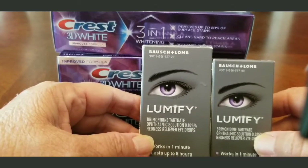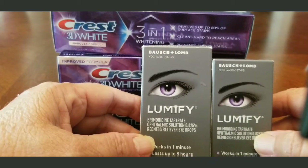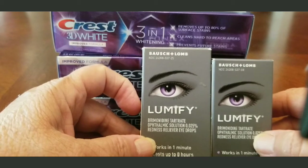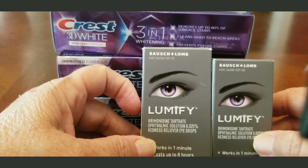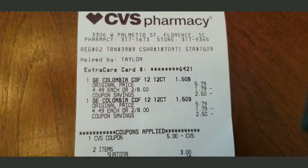I'm going to go to another Walgreens today to see if they have the larger Lumify. I also have a coupon for it, and there's a spend $20 get $5 deal, so I might have to add a little something to hit that threshold and get my points back.